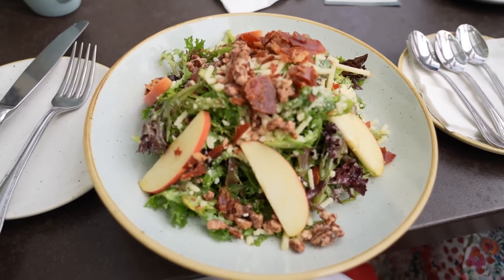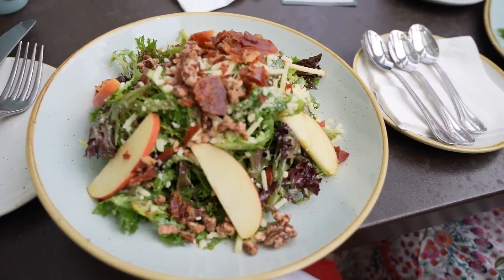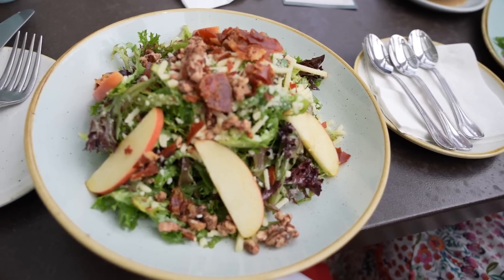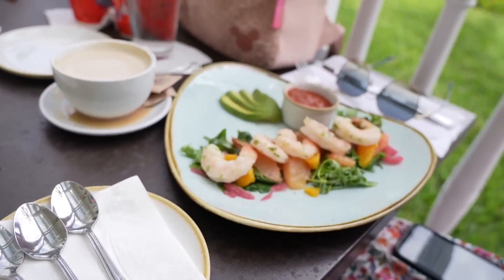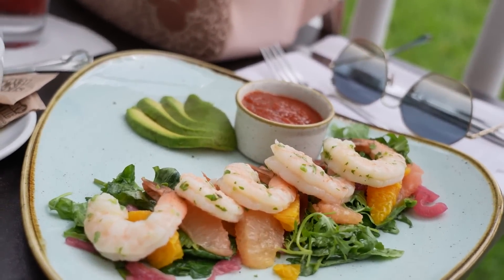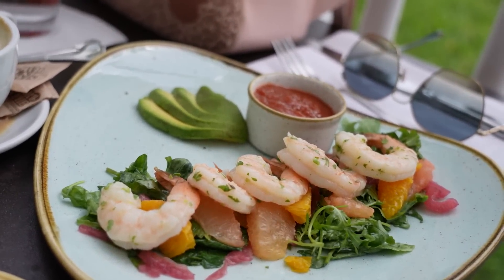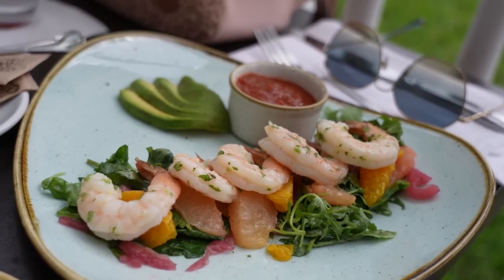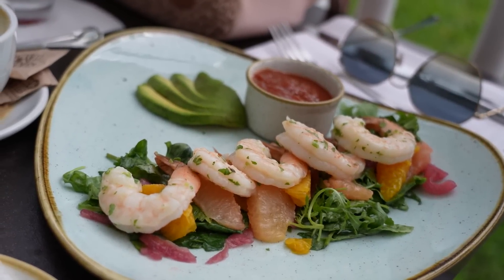For an appetizer, I got the apple heirloom salad — it looks awesome. It's got crispy prosciutto, apples, and apple vinaigrette. And Jen got the jumbo shrimp cocktail, which is on a citrus salad underneath. It's really, really good.